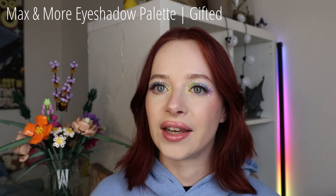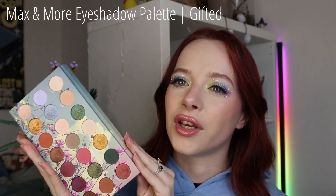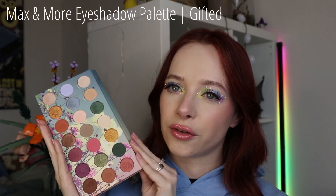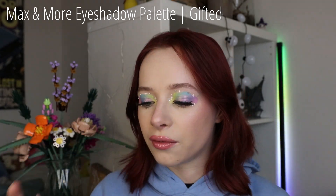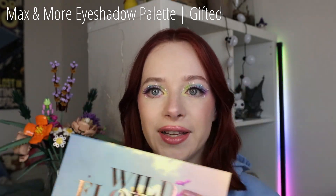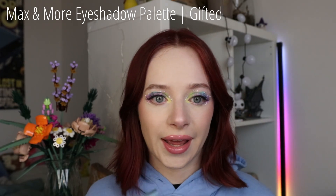So those are my PR packages. And then I got a few gifts as well. First of all, I think I already got this last year but forgot to show you. I got this eyeshadow palette from my brother and his girlfriend for my birthday. This is the Max & More Wildflowers Eyeshadow Palette. I'm pretty sure I already have a review video of this uploaded — I'll link it down below. It's absolutely lovely and it's perfect for the upcoming spring season, so I'll definitely get more use out of it.